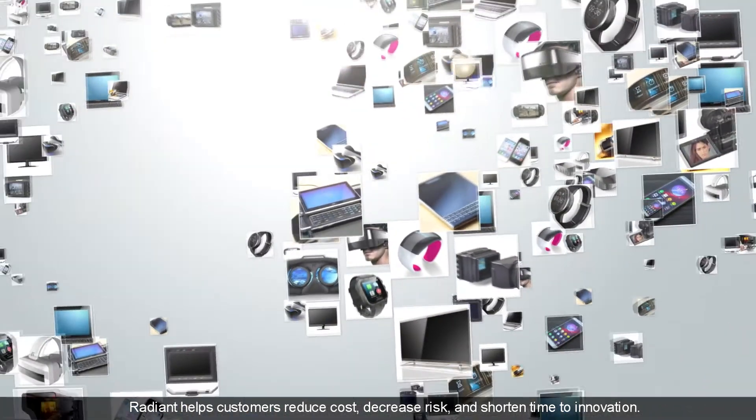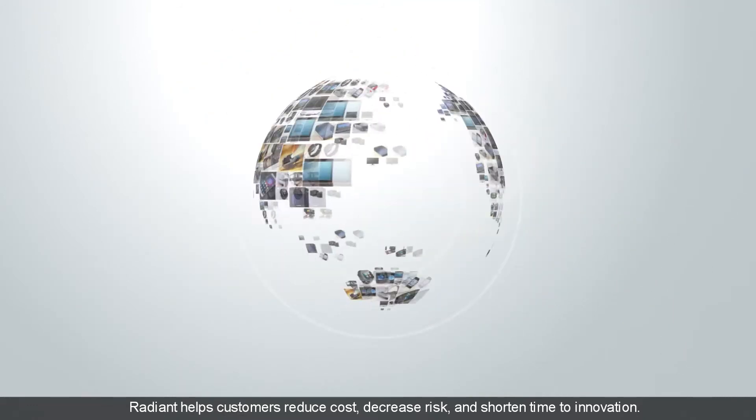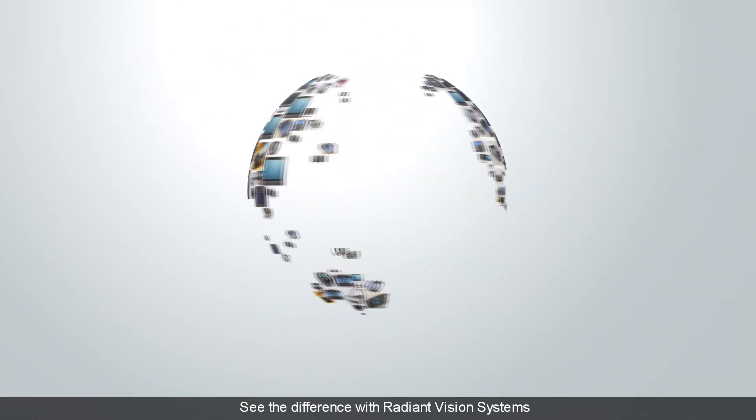Radiant helps customers reduce cost, decrease risk, and shorten time to innovation. See the difference with Radiant Vision Systems.